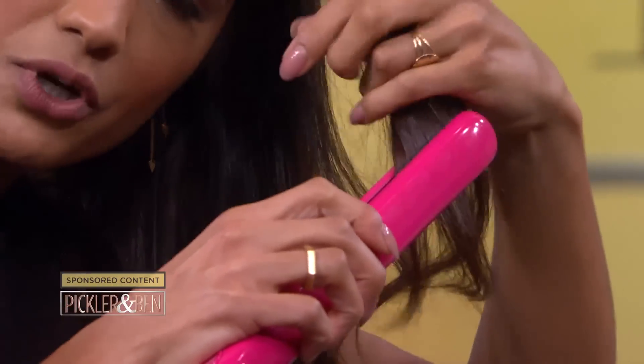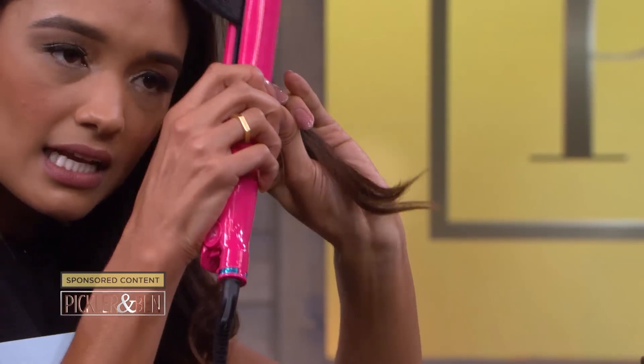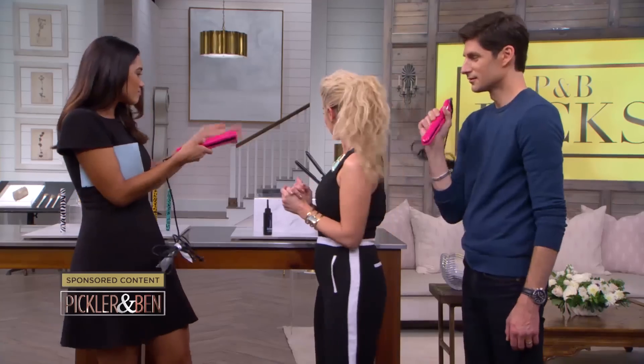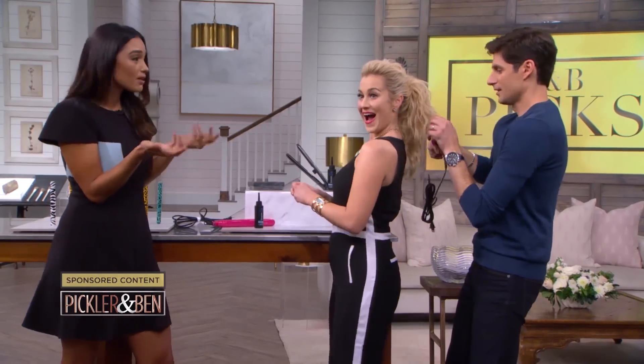You can straighten your hair or curl it. It's got nonstick ceramic plates, so it makes it effortless to use — just take a tiny little section and isolate it, give it a little twist for a nice turn. It works on any length hair. It's got a 360-degree swivel cord so it's easy to use without getting tangled. You've got two colors to choose from. Retail price for the styling iron can be as high as $400, but our P&B pick can be yours for only $39 — that's a 90% savings.